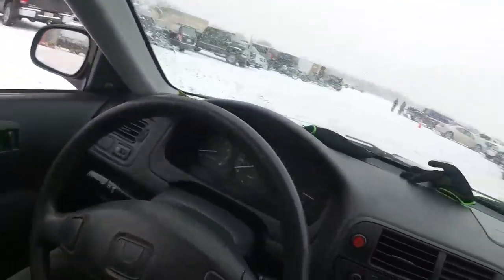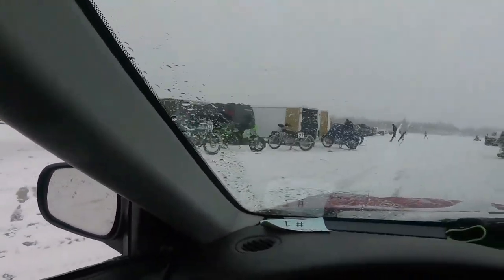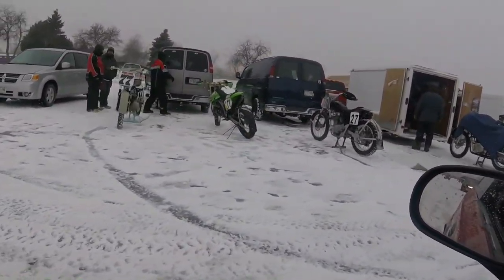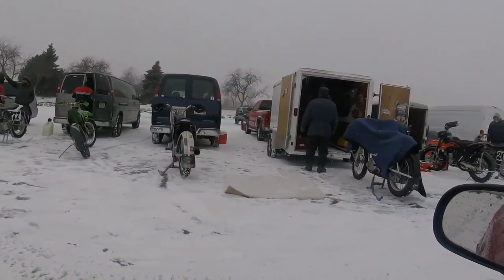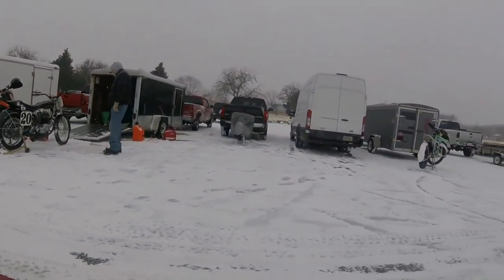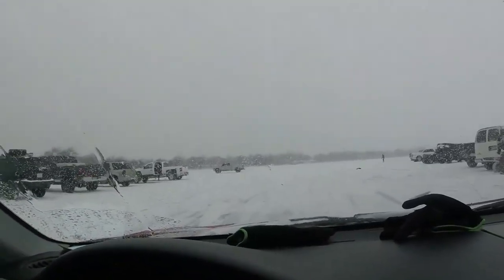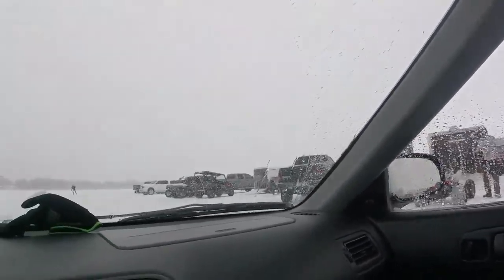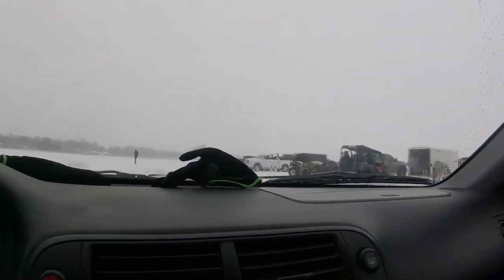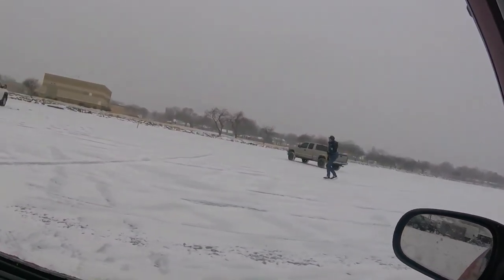I just got my studded tires all put on the car and now we're kind of just driving around the pits. This is over where the motorcycle racing is happening. Here's some random dude ice skating — don't you know today's for horsepower, brother.